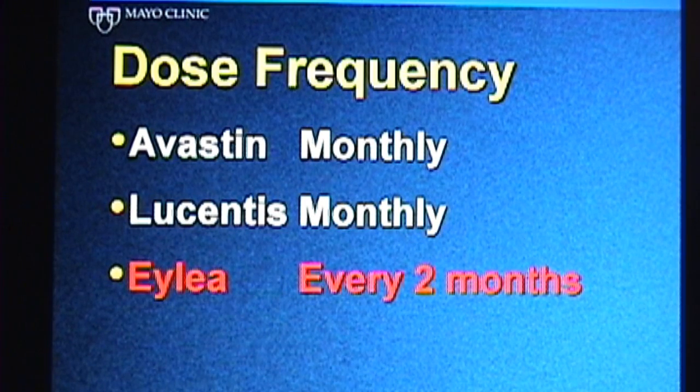Some patients are already able to extend the interval between doses of Avastin or Lucentis to more than a month. So if you are someone who is receiving an injection of Avastin every two months and that is keeping your vision stable, would you be able to extend EYLEA to every four months between injections? That's a good question that we don't really know the answer to, because since EYLEA was only recently approved by the FDA, it has only been used under very strict guidelines and alternative dosing strategies have not really been studied. But it is a question that will become apparent over the next year or two after use of EYLEA becomes much more prevalent.